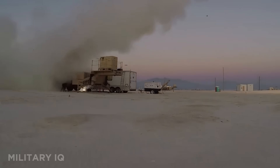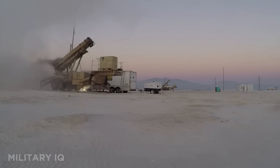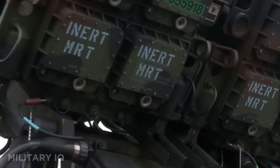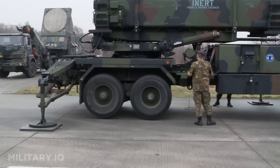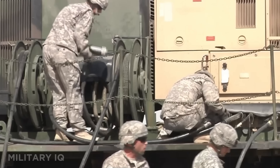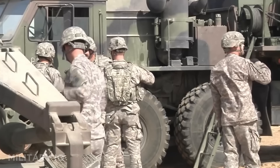Developed by Lockheed Martin, it's deployed across over a dozen allied nations and integrated into global missile defense networks. With its pinpoint accuracy, battlefield versatility, and continuous upgrades, the PAC-3 MSE remains a cornerstone of U.S. homeland and allied defense.